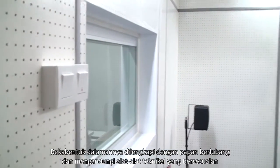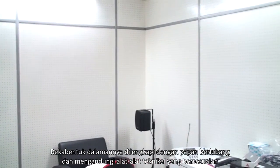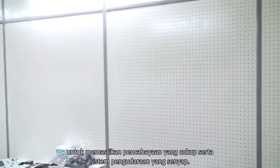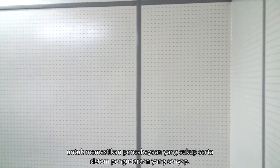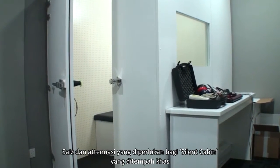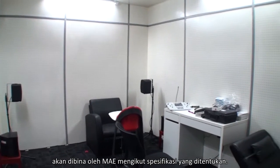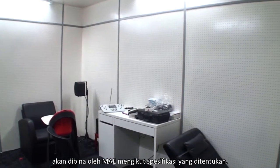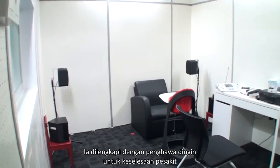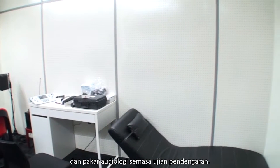Reka bentuk dalamannya dilengkapi dengan papan berlubang dan mengandungi alat-alat teknikal yang bersesuaian untuk memastikan pencahayaan yang cukup serta sistem pengundaraan yang senyap. Saiz dan atenuasi yang diperlukan bagi Silent Cabin yang ditempah khas akan dibina oleh MAE mengikut spesifikasi yang ditentukan. Ia dilengkapi dengan penghawa dingin untuk keselesaan pesakit dan pakar audiologi semasa ujian pendengaran.